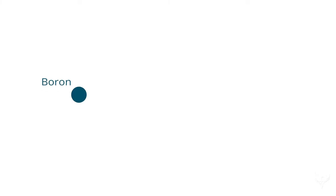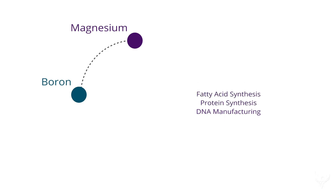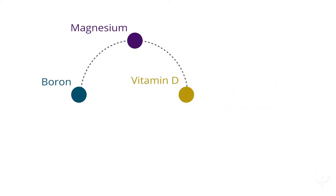For example, boron is essential for the efficient absorption of magnesium. Magnesium is required for DNA manufacturing, protein synthesis, and fatty acid synthesis, among others. It is also a cofactor for over 250 different reactions, meaning it plays a critical role or is required for these reactions to take place. Among these are most of the reactions that are required to metabolize vitamin D.